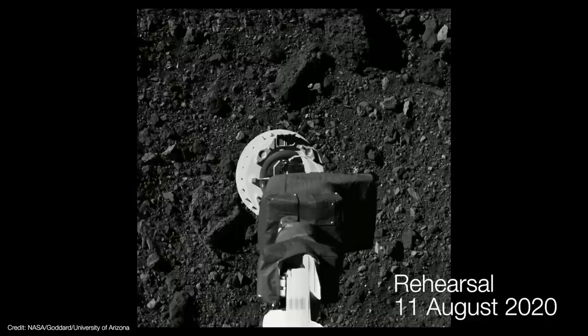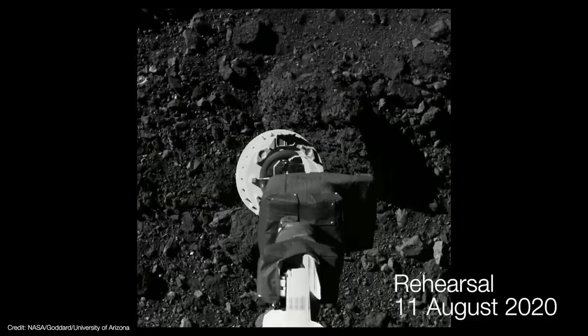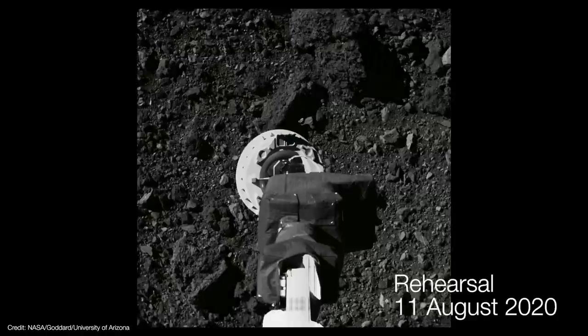To make sure the system could work, the team conducted two TAG rehearsals — first in April and then again in August 2020. Each rehearsal brought the spacecraft closer to Nightingale than it had come before. These rehearsals allowed the team to test and verify all the systems necessary for a successful TAG attempt. Finally, after nearly two years of surveys, modeling, and rehearsals, OSIRIS-REx attempted its TAG maneuver on October 20, 2020.